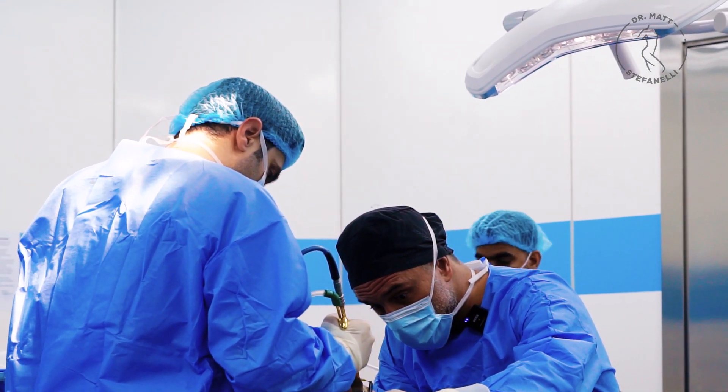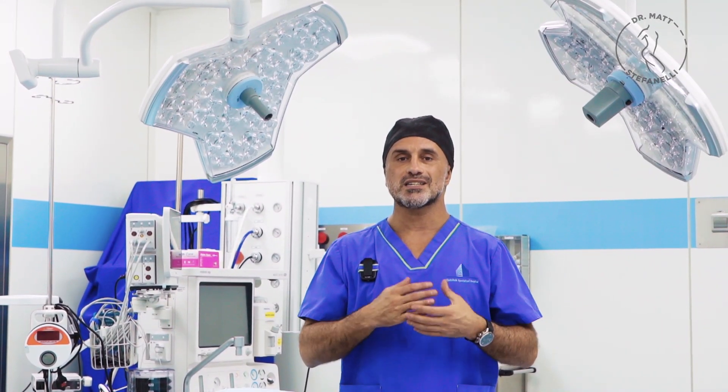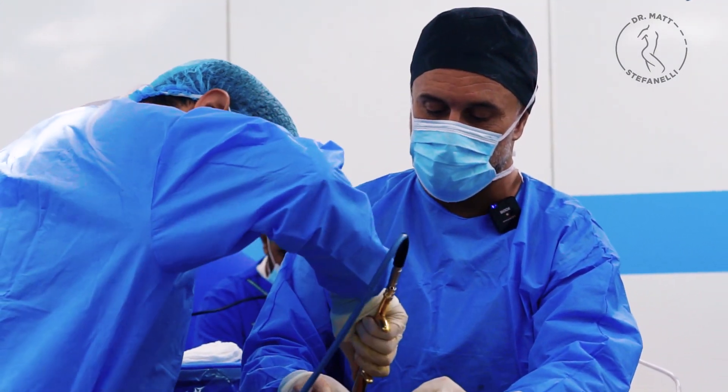For that, we have three options: one scar, two scar, three scar. I did this morning a single scar periareolar breast lift, also called the round block technique, and it was to elevate the areola two centimeters — and we can do that up to three centimeters.